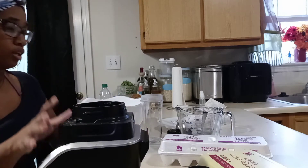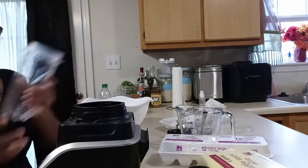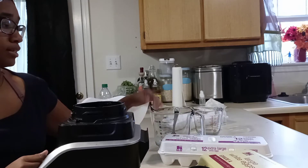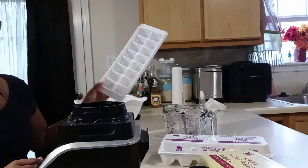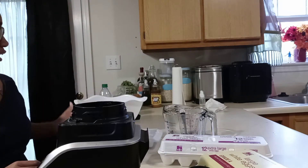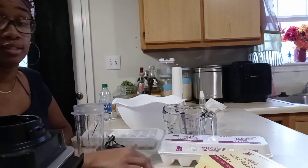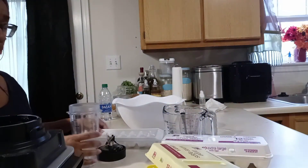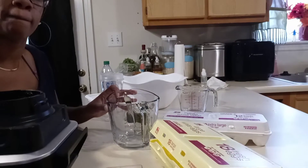I have my blender — this particular blender can do both the big part and the small attachment, which is what I'm using. I got my eggs, a measuring cup, and an ice cube tray — not an egg tray, an ice cube tray — and a bowl to put my eggs in. Since nobody's got time to be saving eggshells every time somebody eats eggs, and you may not want to eat eggs every day, I've got a better way. Let's get started.